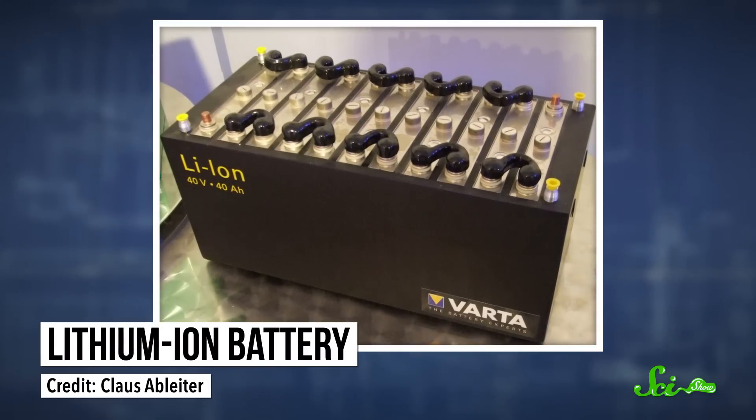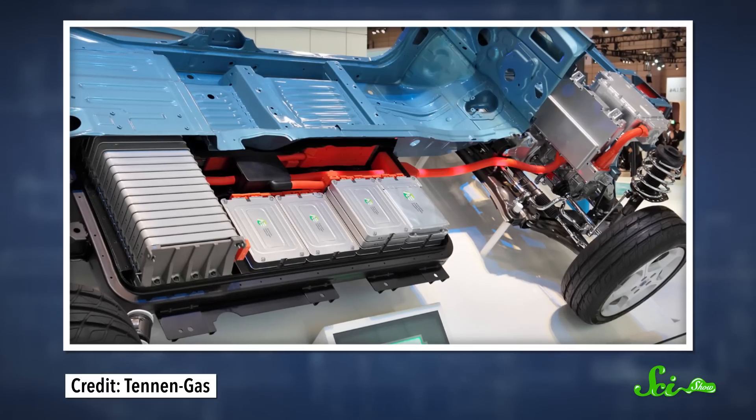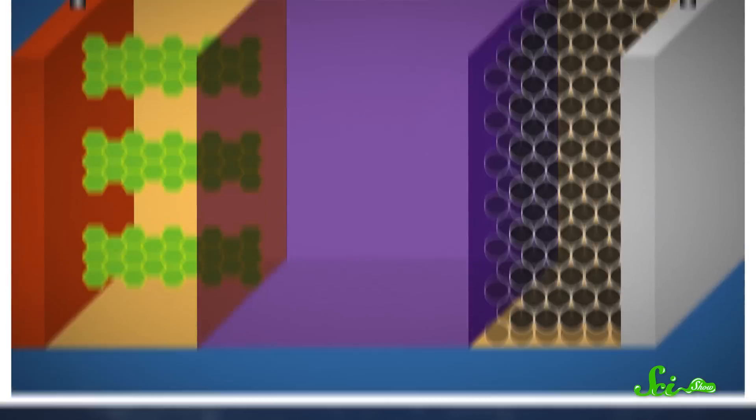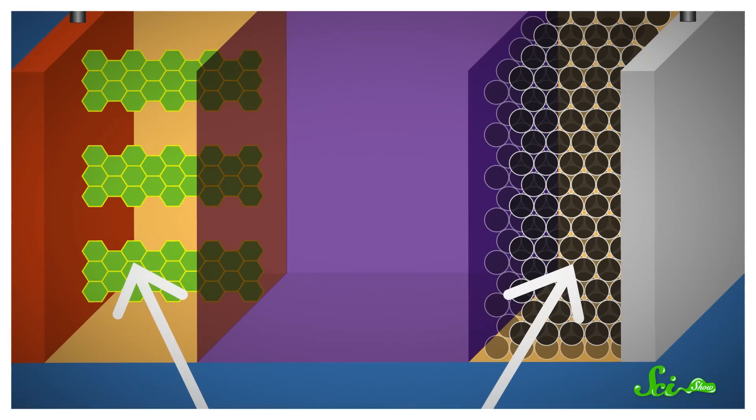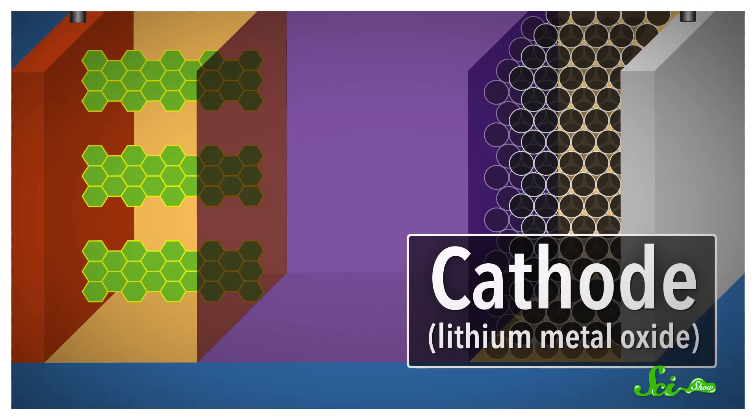Some of the best battery tech we have is what's known as lithium-ion. It's what's in your phone, your laptop, and maybe even your electric car. These batteries have three main parts — two sides that store electric charge, and an electrolyte separator between them. One side is the cathode, usually made of a chemical compound called a lithium metal oxide — a combination of lithium, oxygen, and some metals like cobalt.